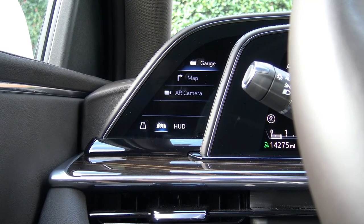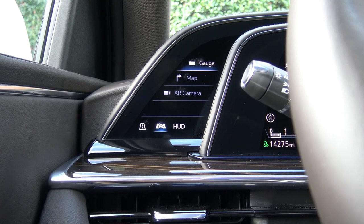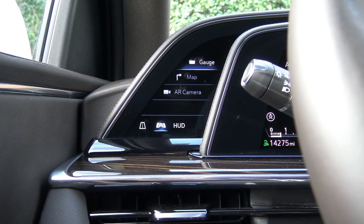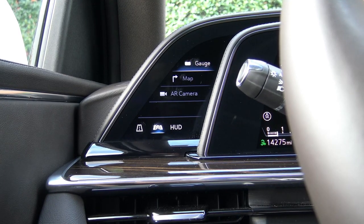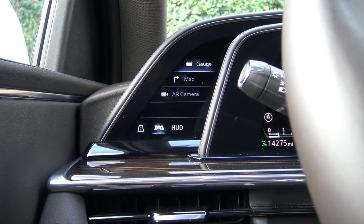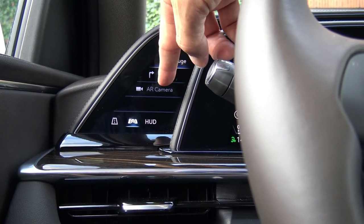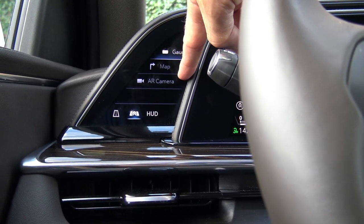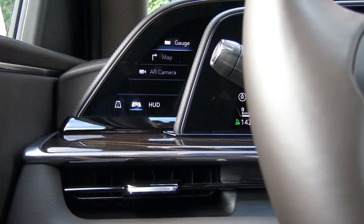One of the coolest things about the Escalade is this touchscreen over to the left, directly in front of your headlight stalk. It's a touchscreen and you can see at the top 'gauges' is highlighted. Then you have 'map,' then you have 'AR camera' — augmented reality camera — and then you have three selections down at the very bottom.